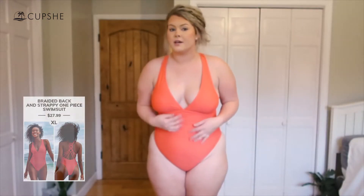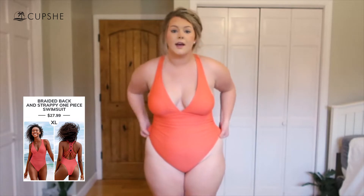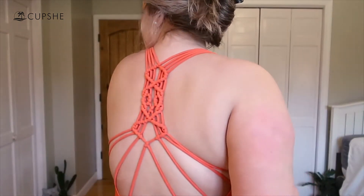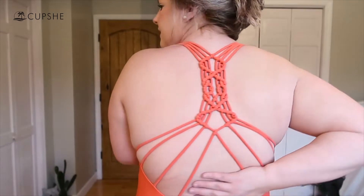This is the first swimsuit. I got this one in a size extra large. It has a really cool strappy design on the back, which I think is super cute and fun. I really like that it has that detail because a lot of times one-pieces don't have much going on in the back. It also has some extra material with a nice ruching detail in the front, and a typical triangle-style top.